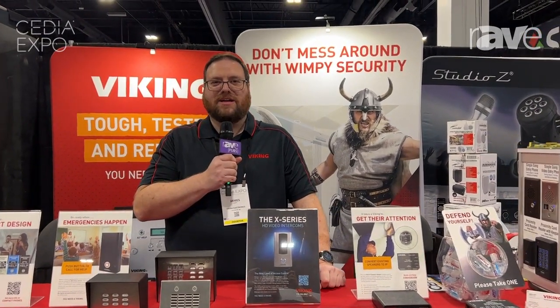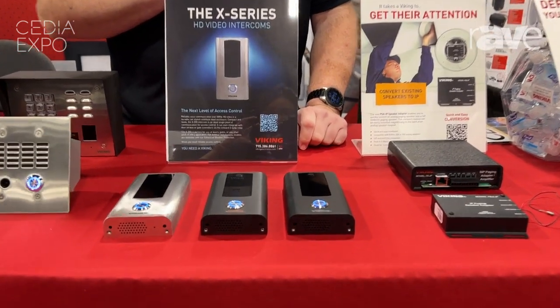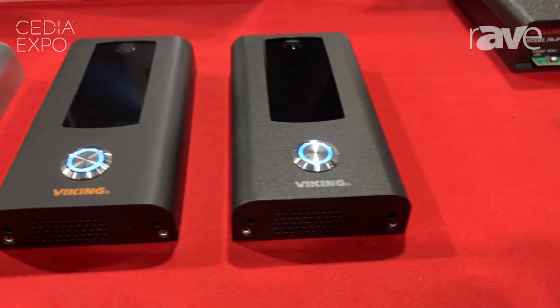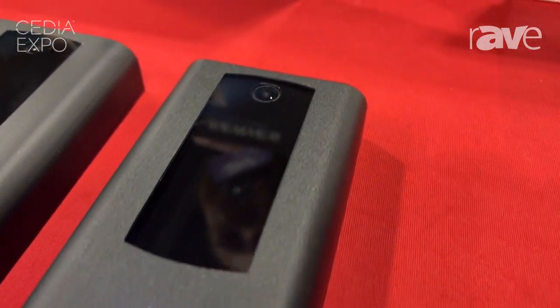Hi, this is James Catt with Viking Electronics, and today I'm going to talk to you about the X205 series. It is now available from Viking Electronics. It is a full IP endpoint with IP video, a 2 megapixel camera, ONVIF Profile S compliant, and has a built-in relay for door strike control.